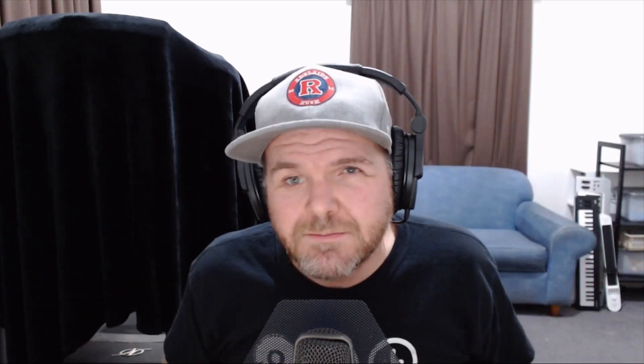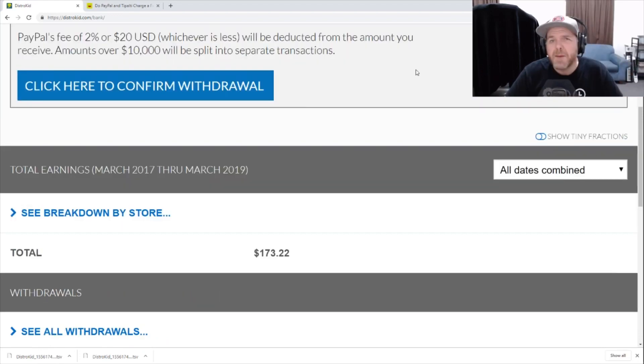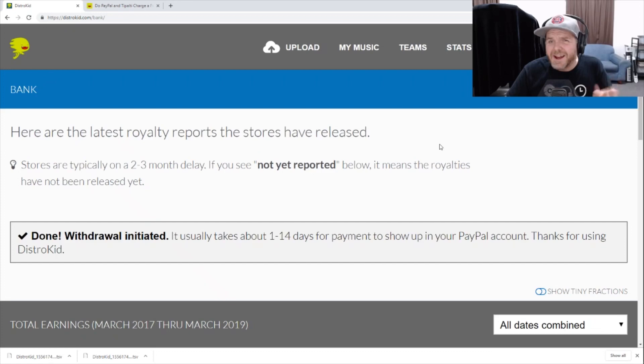To show you just how easy it is to withdraw your cash from DistroKid, let's do a withdrawal from my account right now. I'm here in the bank section — DistroKid owe me $28.43. Let's show how we can withdraw this to my PayPal account. Right up the top, there's a big 'withdraw earnings' button. Clicking it, I've already got my PayPal information in here. It tells me the PayPal fee is $2 or $20 US, whichever is less, deducted from the amount I receive. I'll click to confirm the withdrawal. There's a warning: 'Are you sure? Allow 1 to 14 days for payment to occur, and once you push this button, this transaction cannot be cancelled or changed.' Let's hit OK — and that is done. It is as simple as that.